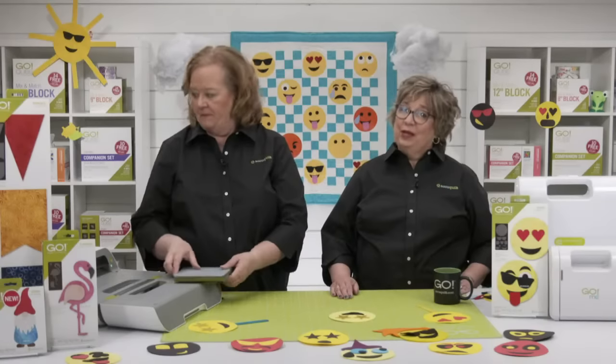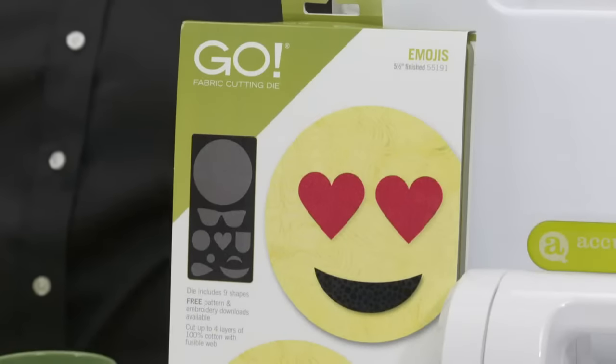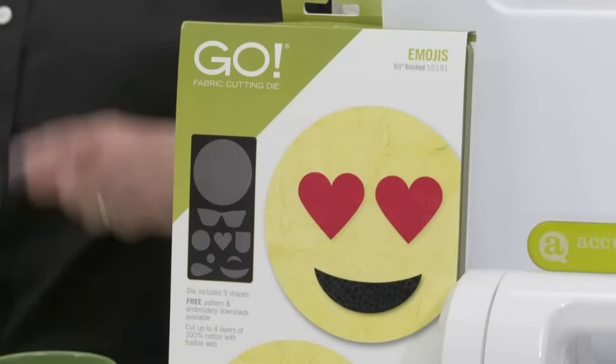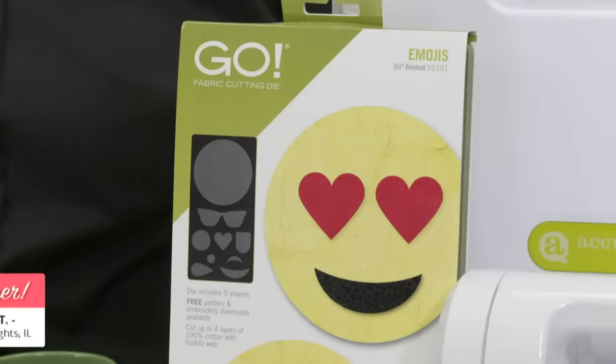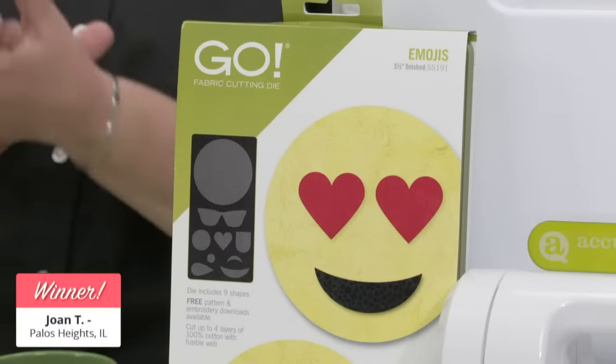Our first lucky winner of a Go Emojis die today is Joan T. of Palos Heights, Illinois. Congratulations! We love mixing it up on a Tuesday, after a holiday weekend even. If you're not already, make sure you follow us on all of our social media platforms.